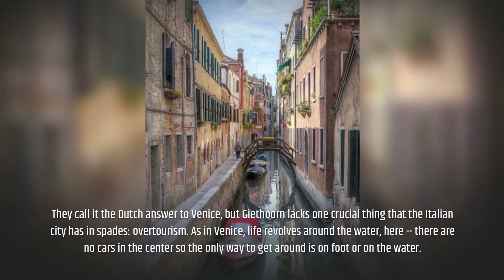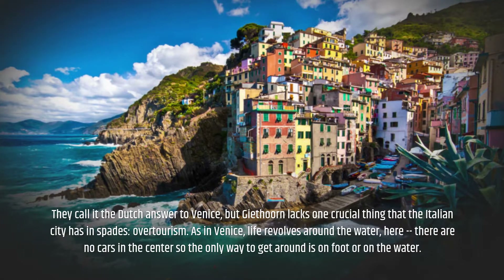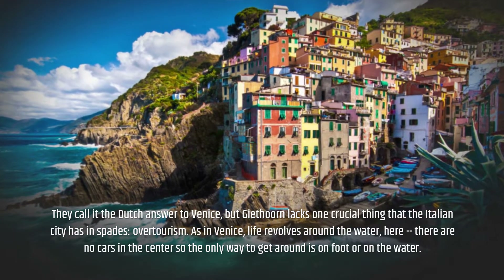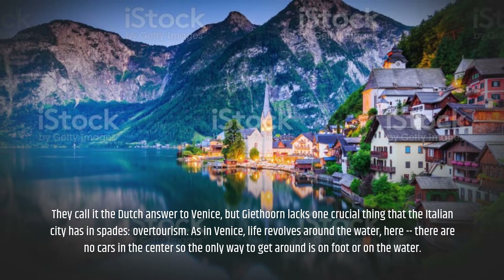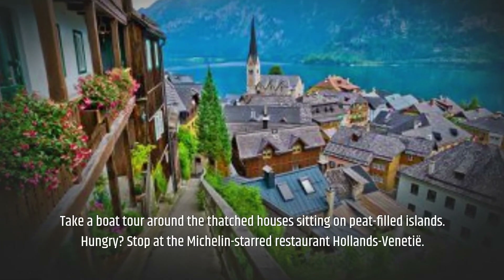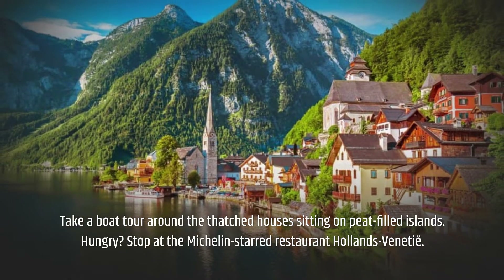They call it the Dutch answer to Venice, but Giethoorn lacks one crucial thing that the Italian city has in spades: over-tourism. As in Venice, life revolves around the water here — there are no cars in the center, so the only way to get around is on foot or on the water. Take a boat tour around the thatched houses sitting on peat-filled islands. Hungry? Stop at the Michelin-starred restaurant Holland's Venetie.